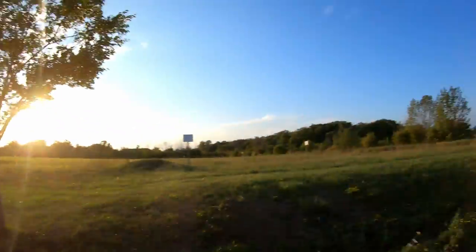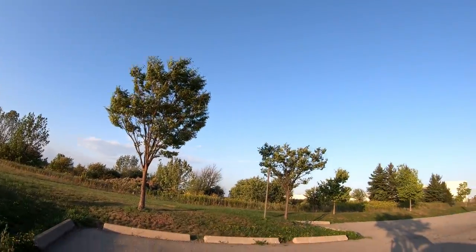A little windy tonight as you can see by the trees moving, but I don't think that had anything to do with it. I think my issue is the ESC at this point — I've got caps on there so I don't see that as a problem. I've rewired everything twice and just think the ESC is rebooting on me.